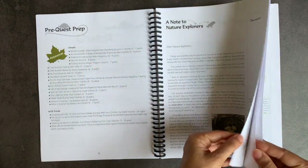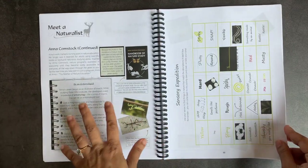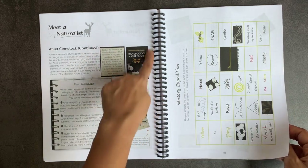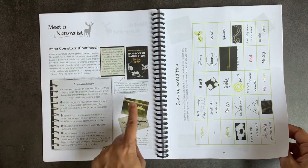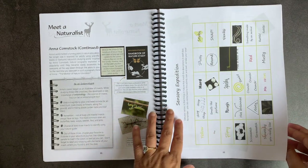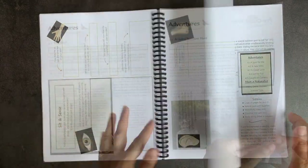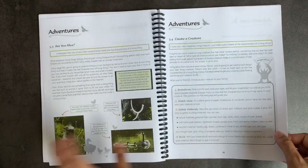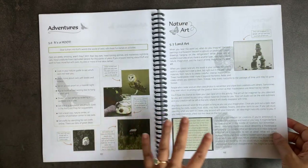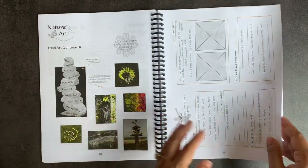Flipping through more: there's a meeting with naturalist Anna Comstock — author of The Handbook of Nature Study, often used by Charlotte Mason homeschoolers — which I love for including a female naturalist. You have a sensory expedition chart, pages for students on discovering living and non-living things, creating an imaginary living creature, different kingdoms, and how to make land art out of rocks and natural materials.